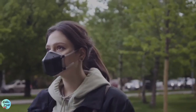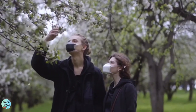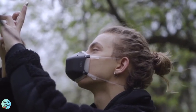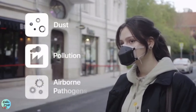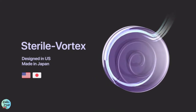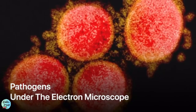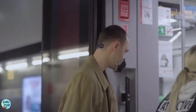Meet UV Mask — the next generation reusable mask with powerful UV-C sterilization technology that protects you from 99.99% of all dust, pollution, and airborne pathogens. All the air you breathe is sent through UM's patented sterile vortex, where ultra-high intensity UV-C light instantly purifies and sterilizes the air ten times faster than you can breathe.